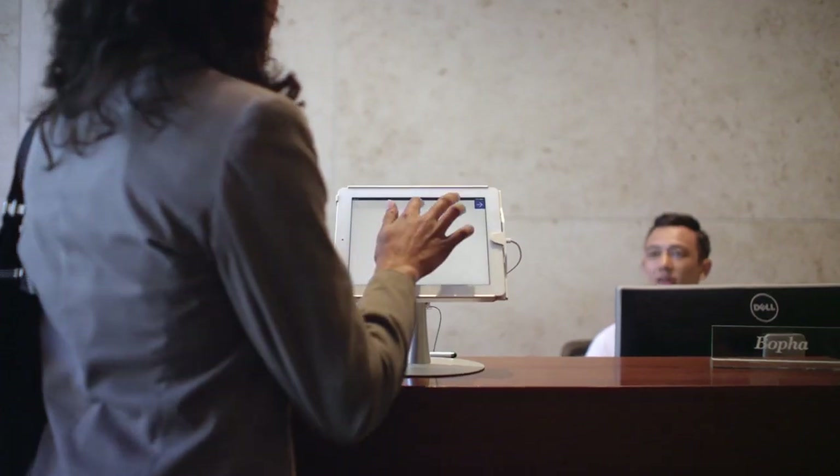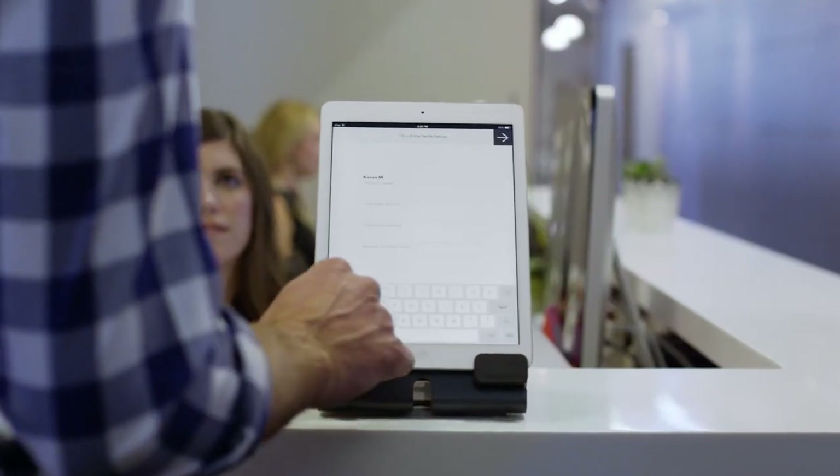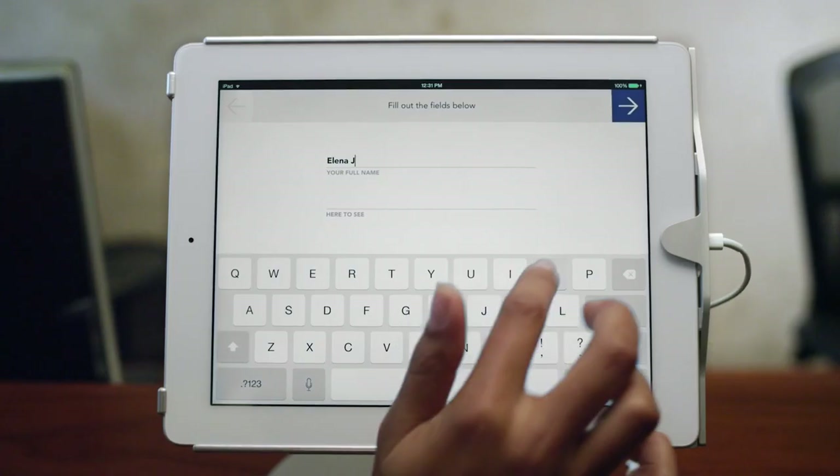Right now, with Envoy, people walk in, they swipe, they enter a couple of details, and they're ready to go. It just makes the process faster, more efficient, and that makes my life a lot easier.